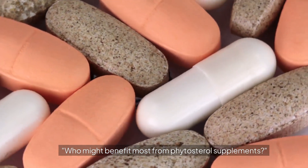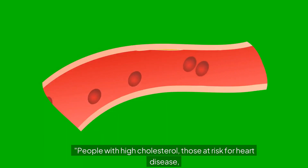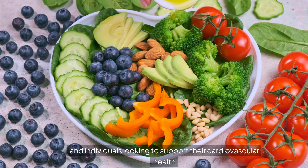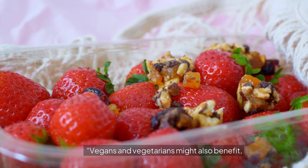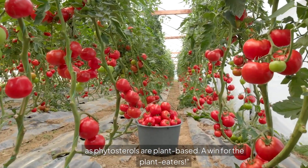Who might benefit most from phytosterol supplements? People with high cholesterol, those at risk for heart disease, and individuals looking to support their cardiovascular health might find phytosterol supplements beneficial. Vegans and vegetarians might also benefit, as phytosterols are plant-based — a win for the plant-eaters.